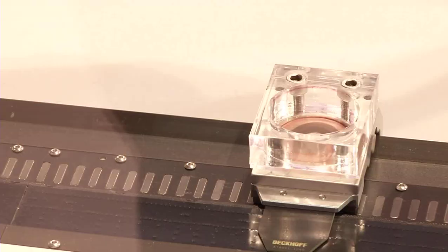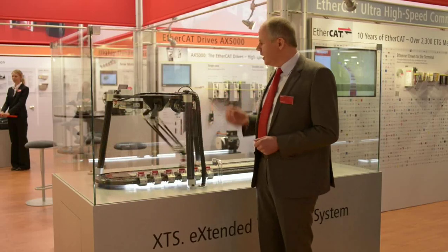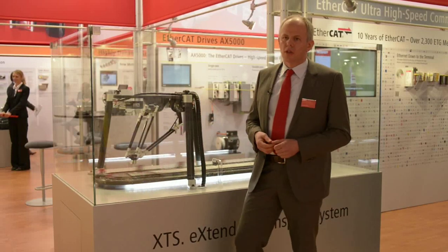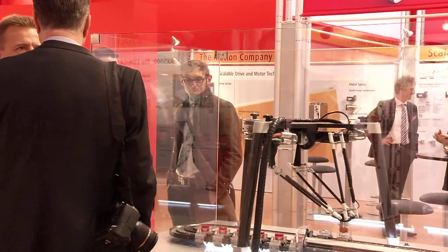As you can see here, the XTS can also be operated together with a Delta robot, for example. The two systems operate hand in hand. The interesting thing is that this application is also run on a single industrial PC. You save a control cabinet, you save costs, and the data exchange is very efficient and enables a high level of dynamics.